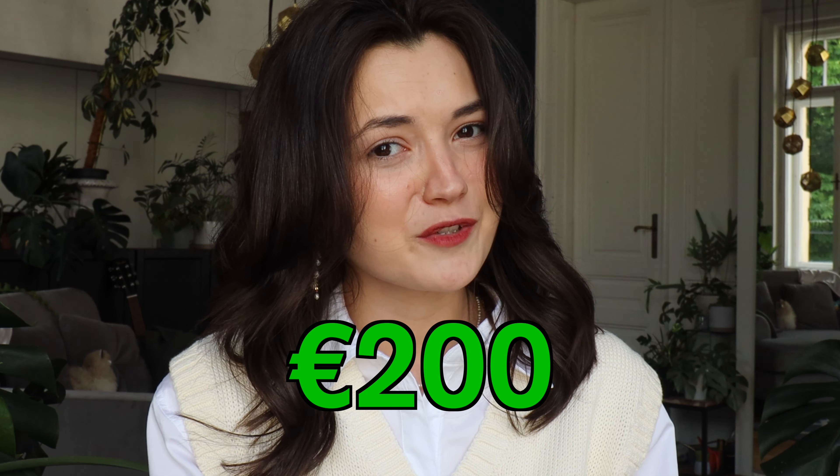I ordered 200 euros worth of products, which is a lot, but I tried to cover most of the things that YesStyle sells. So this haul includes fashion, beauty and skincare, and also a few stationery products.